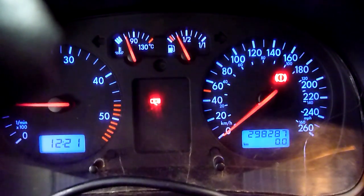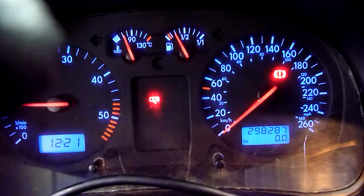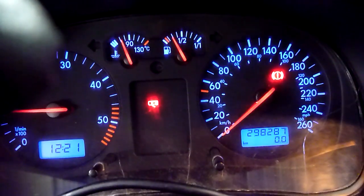What we have here is a 2006 Golf TDI with the 5-speed transmission. It's got 298,287 kilometers.